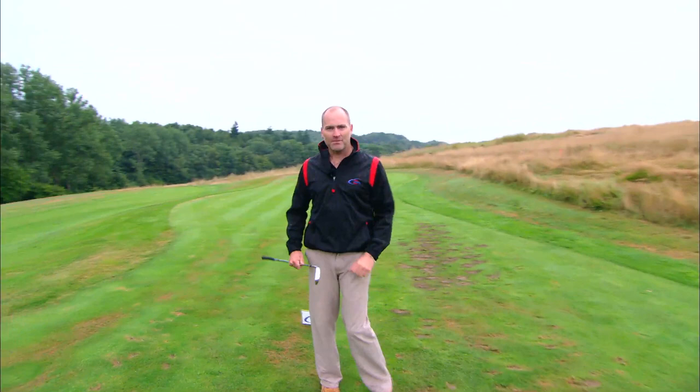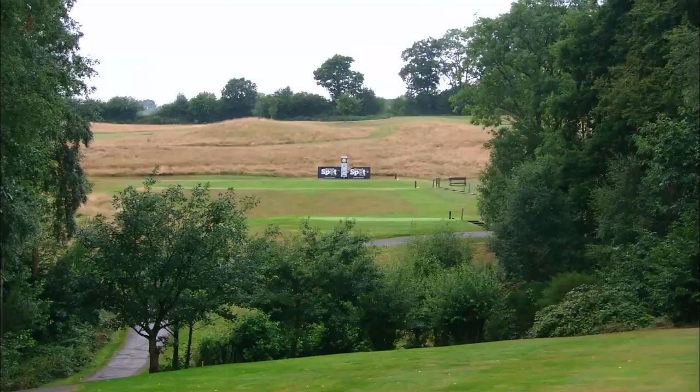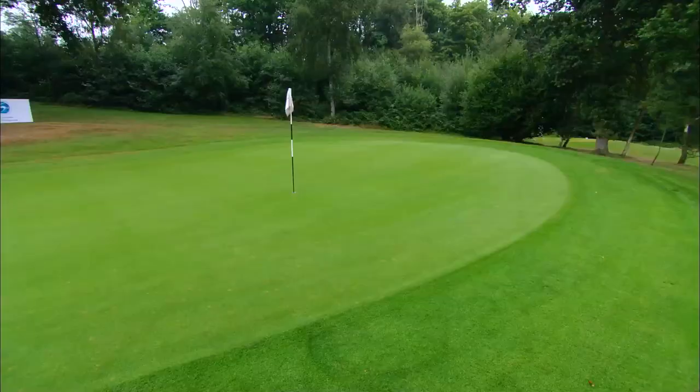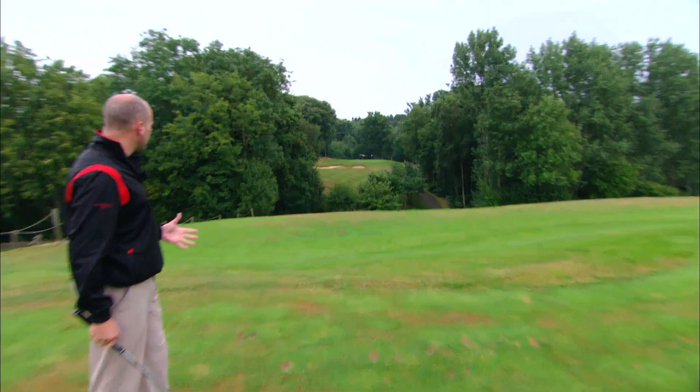We're at the tenth hole, par three - absolutely beautiful. You can see how lovely this is, with all the trees wrapped around this green. It's a tiny little narrow green to come into as well - massive bunker with a huge lip at the front of the green, massive kick-off on the right hand side, trees on the left. But it can feed down for you if you're lucky. This hole is an absolute beauty and could be a serious card wrecker.